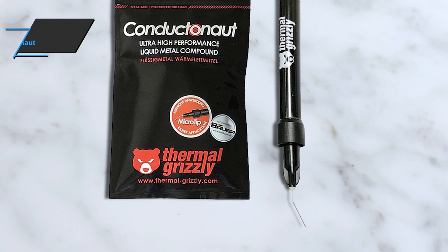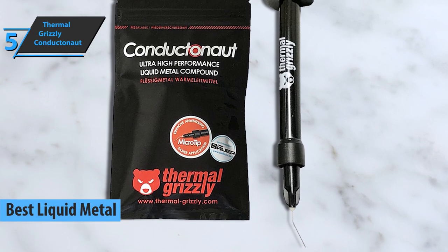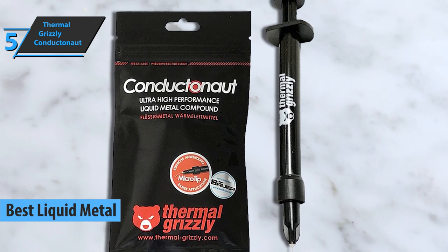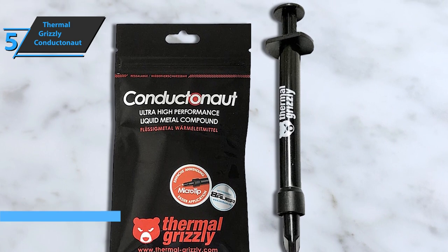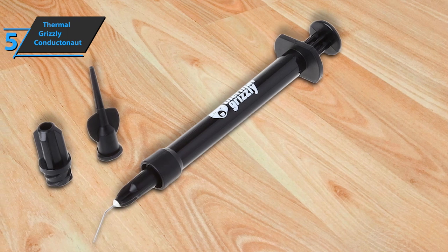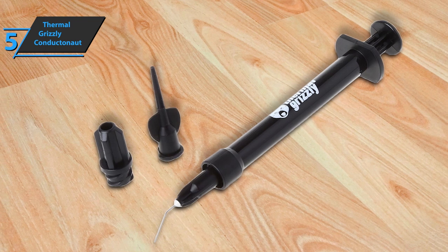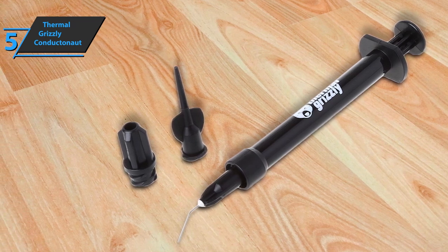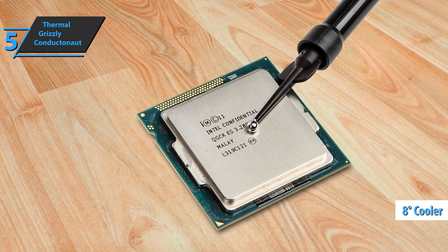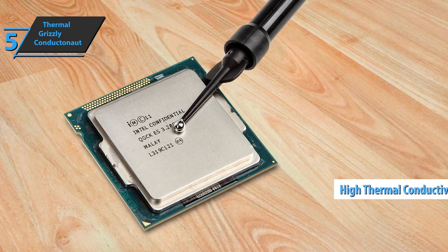Let's get started. We'll kick things off with Thermal Grizzly Conductanaut, also known as the best liquid metal thermal paste available on the market in 2022. We're looking at a high-performance liquid metal thermal paste designed for jobs requiring very high efficiency. This product is recommended for experienced users looking for maximum performance. It is perhaps the most sought-after liquid metal thermal paste today. According to the brand, it's capable of lowering the component temperature by up to 8 degrees compared to high-performance TIM. It has high thermal conductivity, and the application is simple.